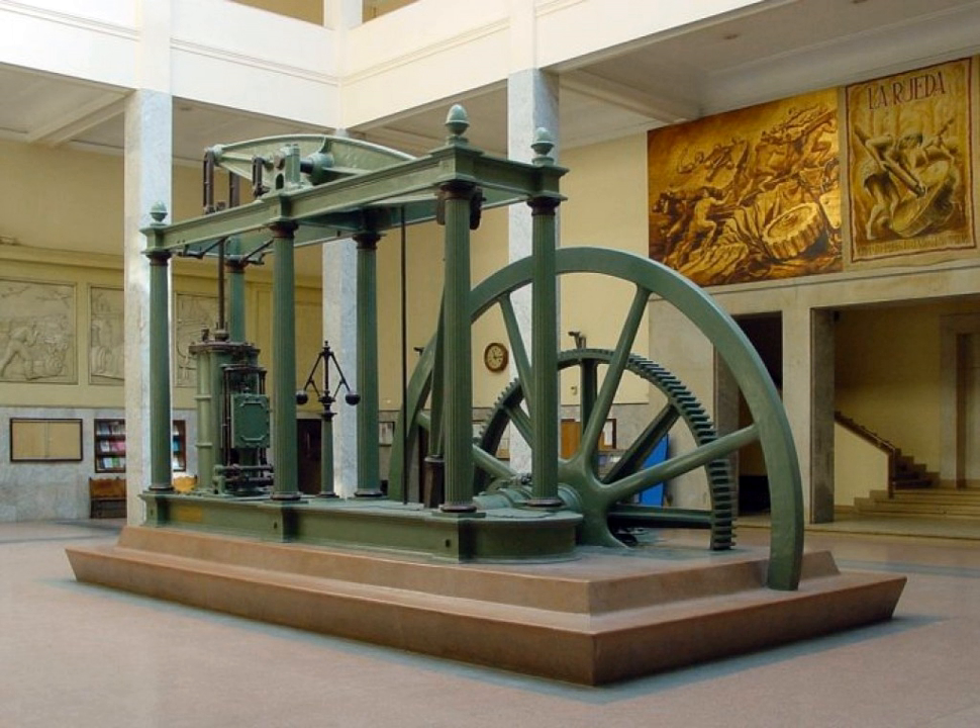The discovery of hydrogen by Henry Cavendish. The steam locomotive by Richard Trevithick and Andrew Vivian.